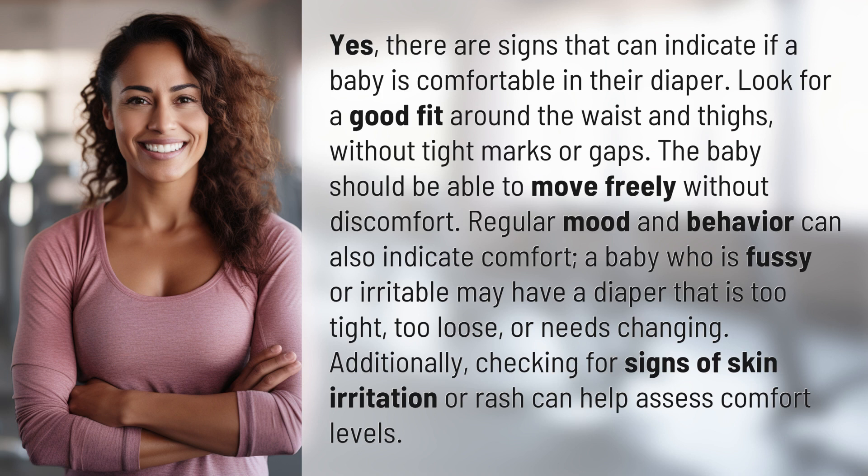Regular mood and behavior can also indicate comfort. A baby who is fussy or irritable may have a diaper that is too tight, too loose, or needs changing. Additionally, checking for signs of skin irritation or rash can help assess comfort levels.